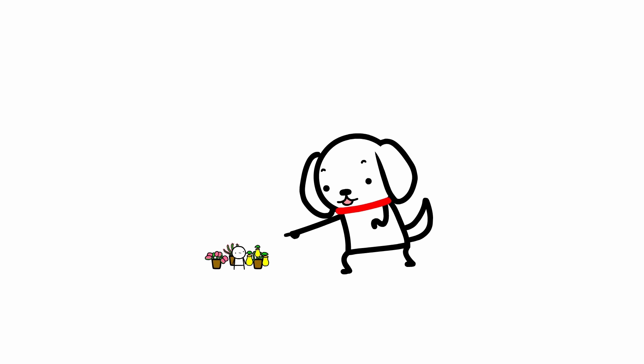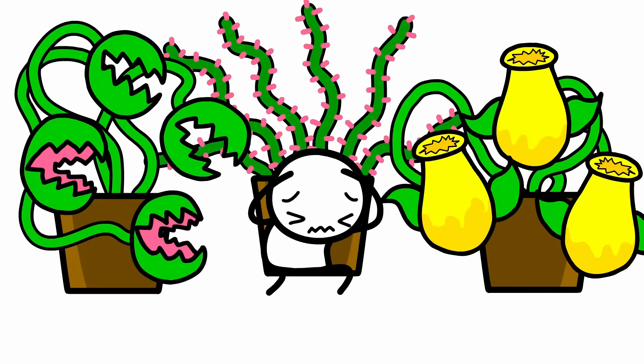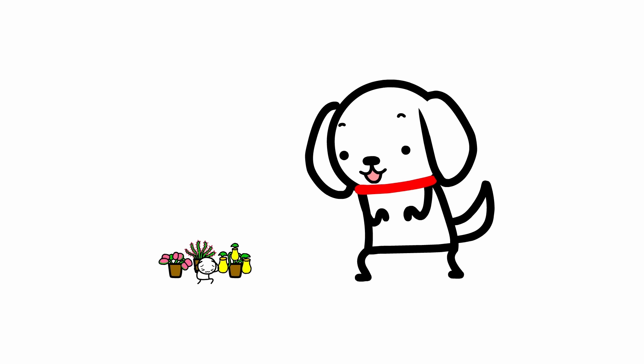Hello, bug-sized man! Have you ever wondered what it's like to be eaten by a carnivorous plant? Well, let's find out.